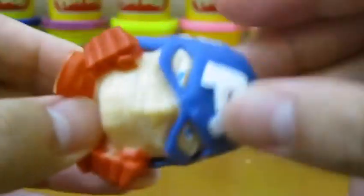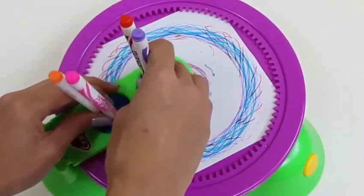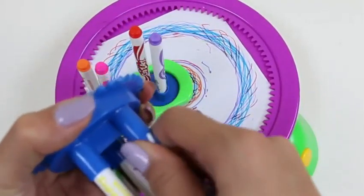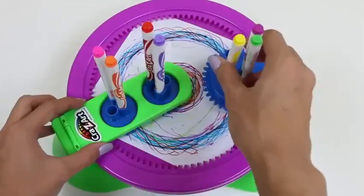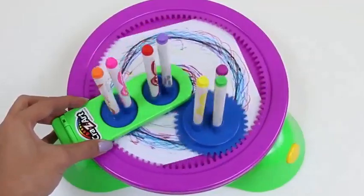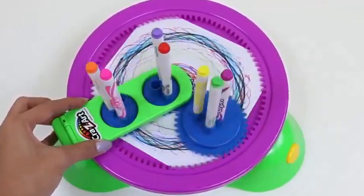Now let's open up the last Marvel mashem — we got Captain America! I'm loving this toy so far. If you guys agree, give this video a thumbs up.